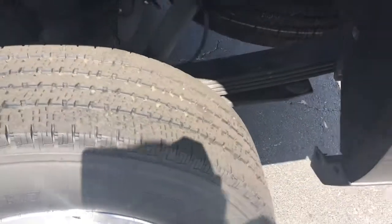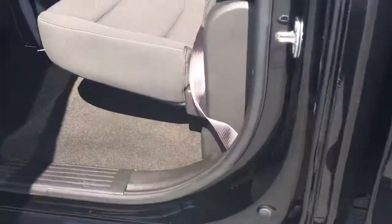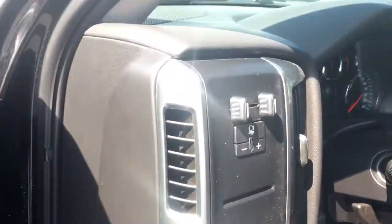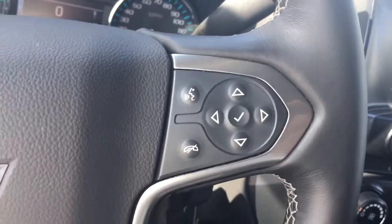Tires are in great shape. Big roomy back seat, power locks, power windows, power side view mirrors, trailer brake control, driver information center and Bluetooth.